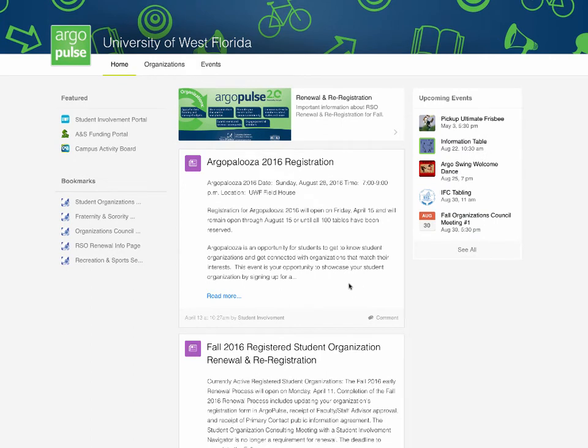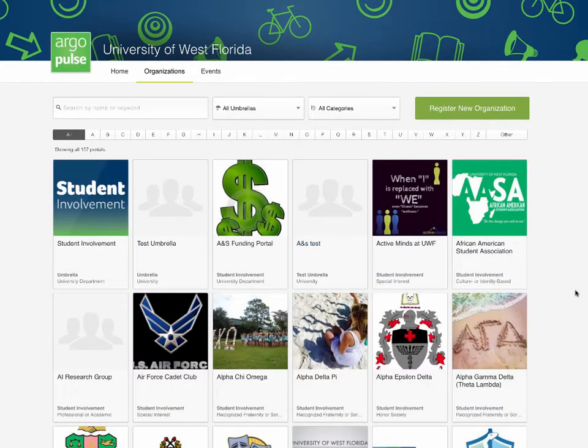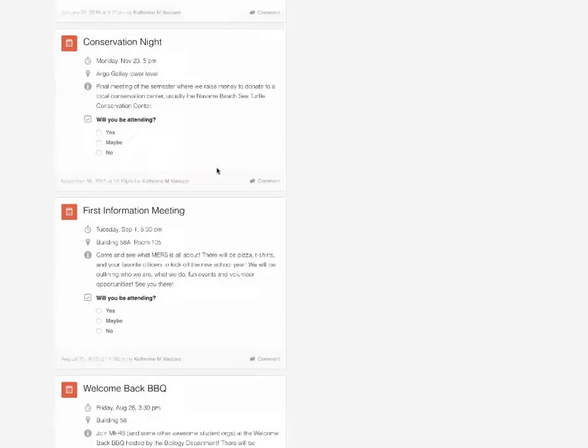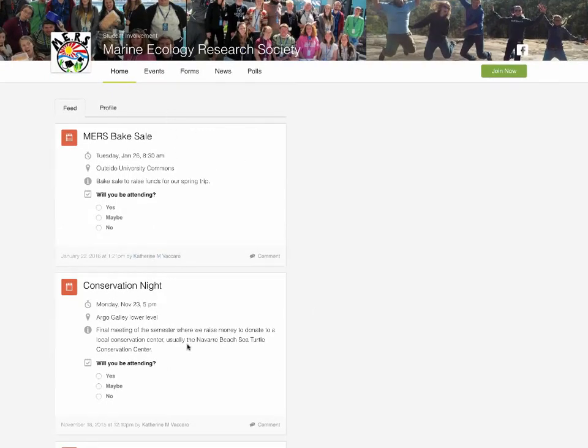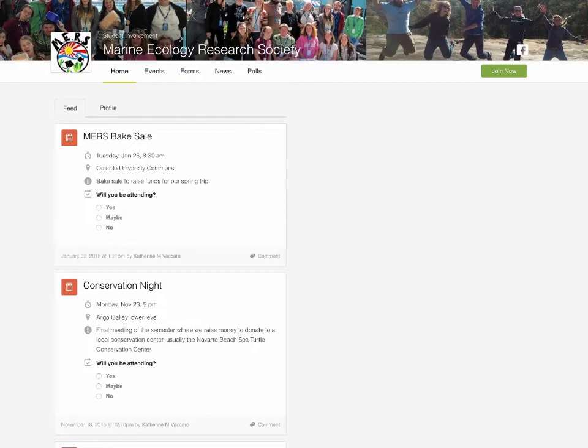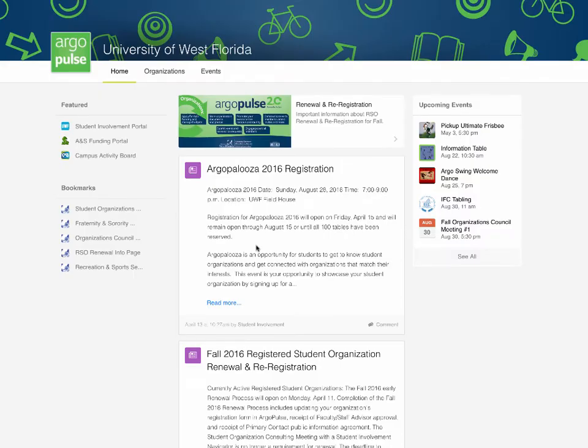Under 'Organizations' on Argo Pulse, you'll find the entire list of all registered organizations at UWF. For example, if you're interested in marine, you can click and find the Marine Ecology Research Society, which takes you to their homepage with announcements of activities. On their profile you can find websites, advisor name, president's name, and contact information. Many organizations use Facebook pages, which is where most of their activities are posted.